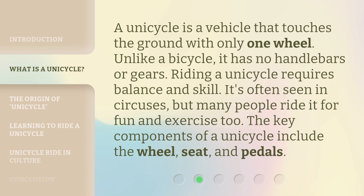A unicycle is a vehicle that touches the ground with only one wheel. Unlike a bicycle, it has no handlebars or gears. Riding a unicycle requires balance and skill. It's often seen in circuses, but many people ride it for fun and exercise too. The key components of a unicycle include the wheel, seat, and pedals.